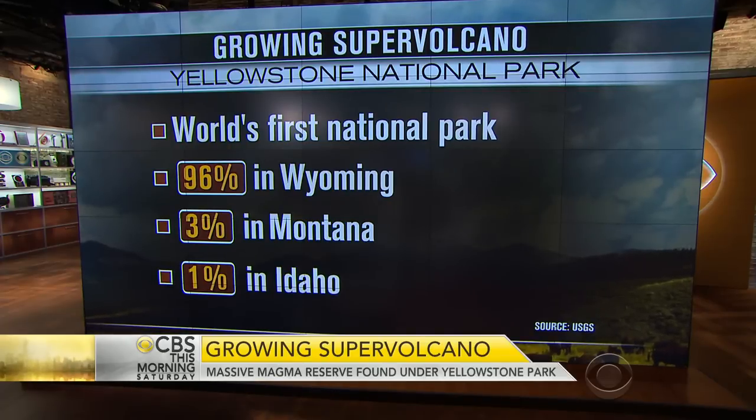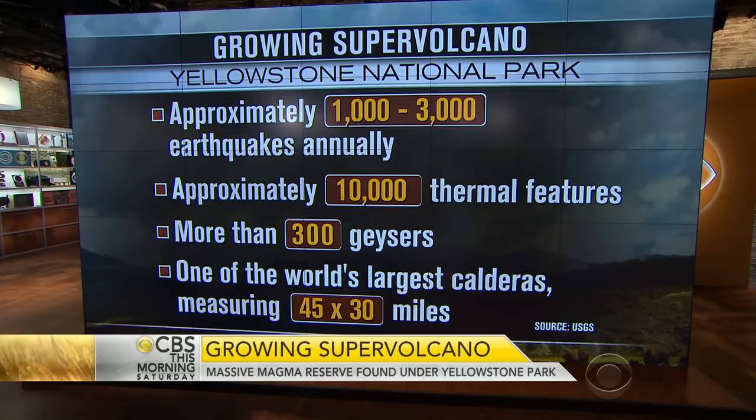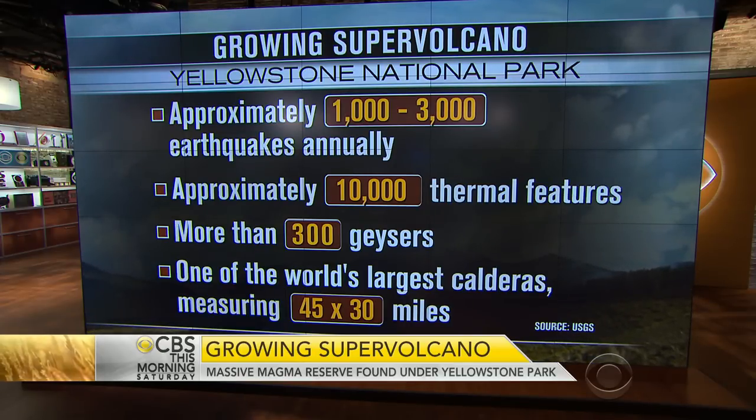The next one should come within 60,000 years if this blows every 700,000. But the problem is 60,000 out of 700,000 — we're within a margin of 9% here, so we could have some problems.